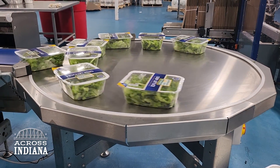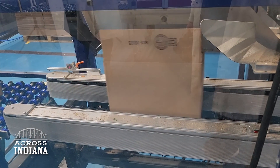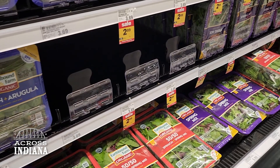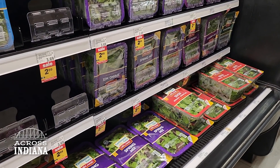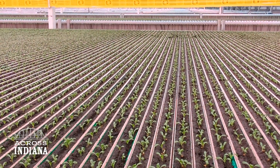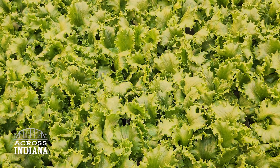Sometimes upwards of 7,000 pounds a day of leafy greens. The value that we bring is that we can grow it right near a city center and get it to the consumer pretty quickly — sometimes within the same day. We're able to do that because we control our environment. We're always trying to get the word out, especially to fellow Hoosiers, that we can get fresh lettuce grown right here in the state of Indiana.